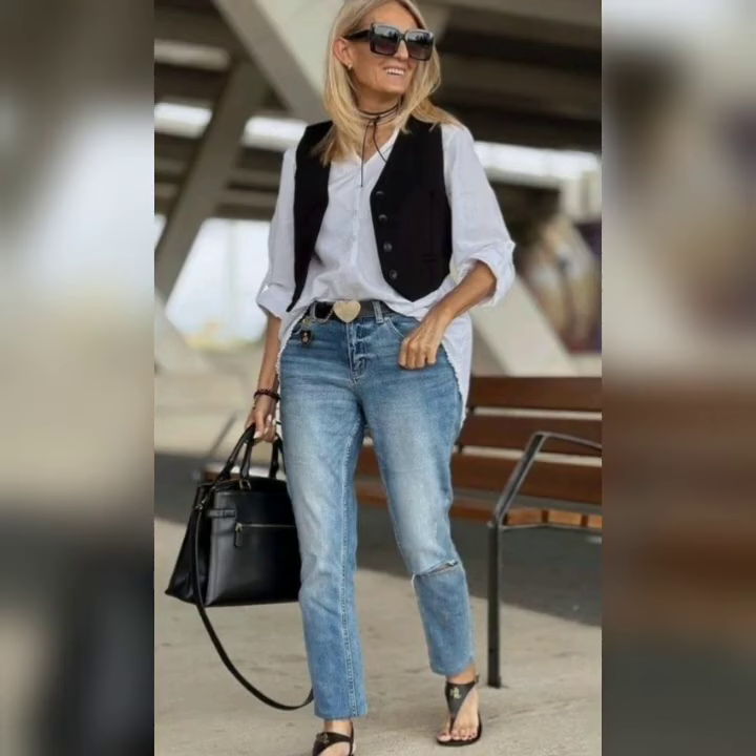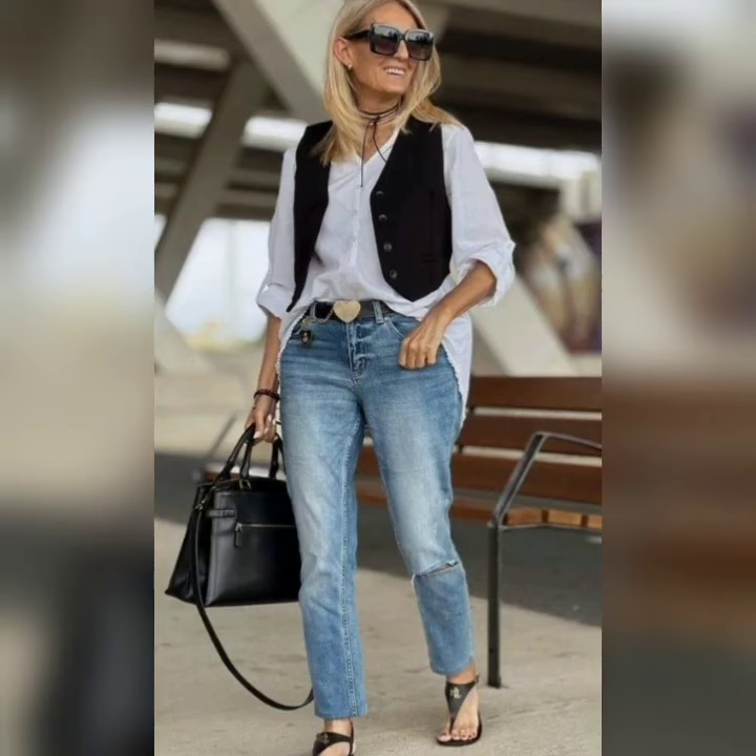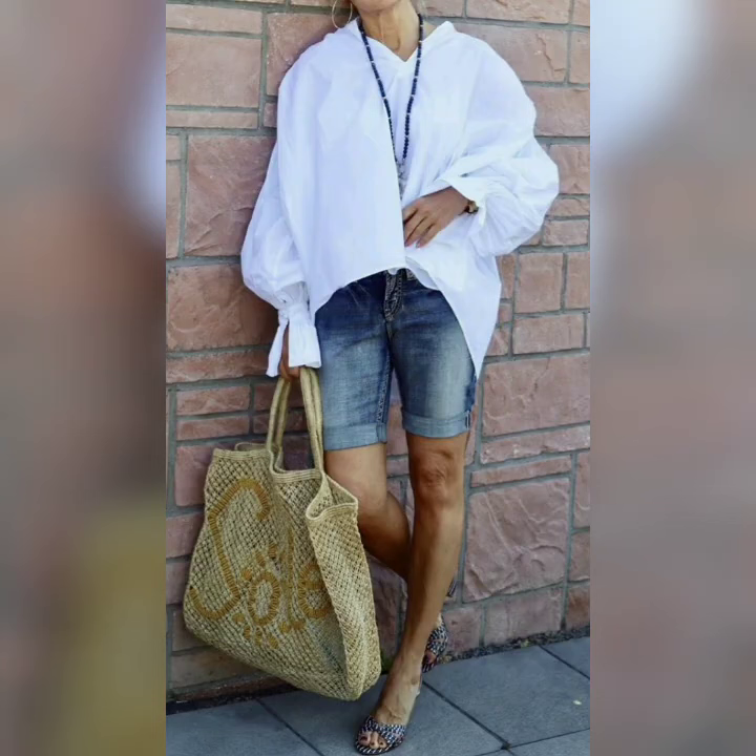Outfits for Mexican girls and ladies, Brazilian, Colombian, and USA girls and ladies can wear these types of outfits for their daily wear.